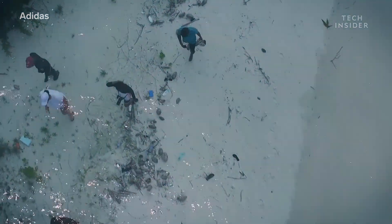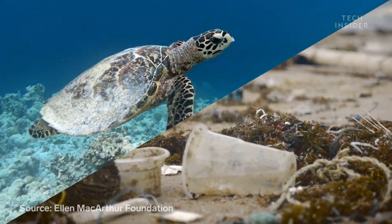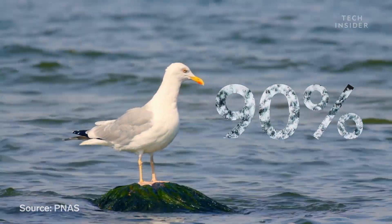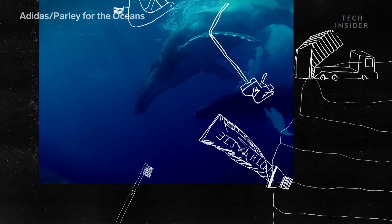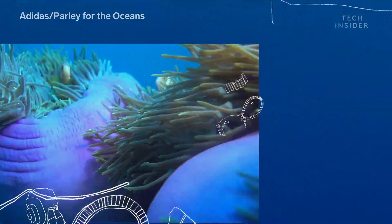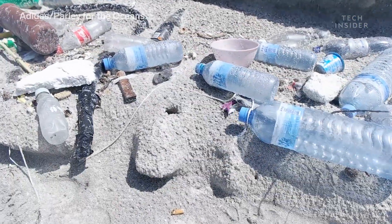Experts predict that in 30 years there will be more plastic in our oceans than fish. One study estimates that 90% of seabirds have consumed some form of plastic waste. All that pollution on beaches and in the ocean is harmful to both marine life and humans, so Adidas is trying to stop some of that plastic before it reaches the ocean.